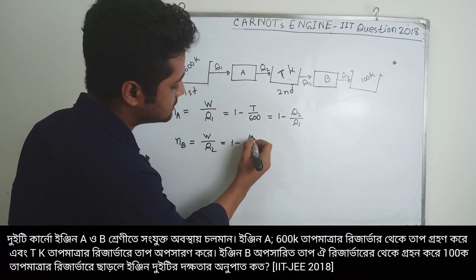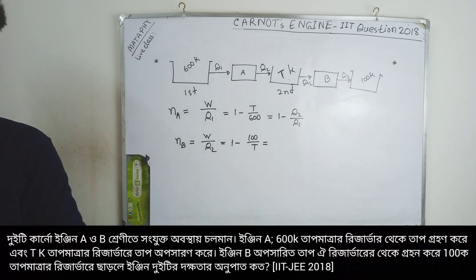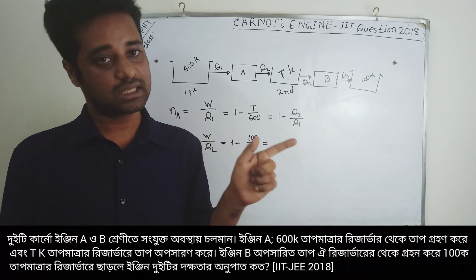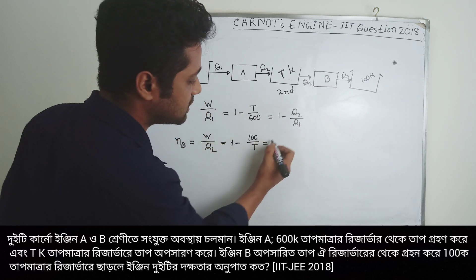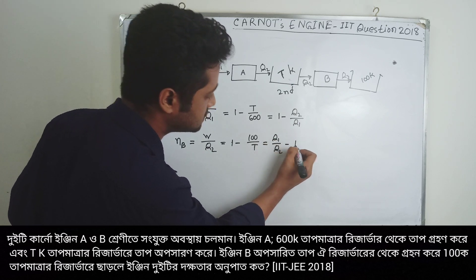The efficiency of engine A is 1 minus 100 by T, and the work output equals Q1 minus Q2. For engine B, the efficiency gives us 1 minus Q2 by Q1.